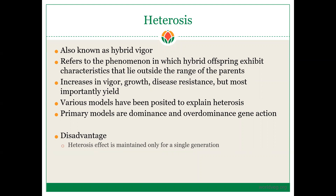Heterosis is also called hybrid vigor, and it refers to the phenomenon in which hybrid offspring exhibit characteristics that lie outside the range of the parents — this is where the progeny performs better than either parent. This hybrid vigor can result in increases of vigor and plant growth, as well as disease resistance or stress tolerance to abiotic stresses, but most importantly, it increases yield.